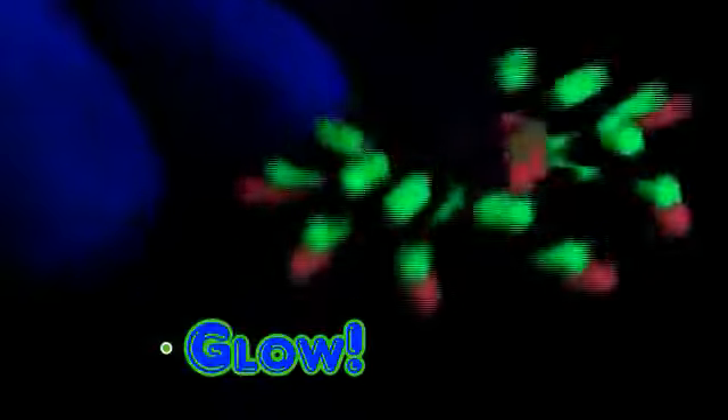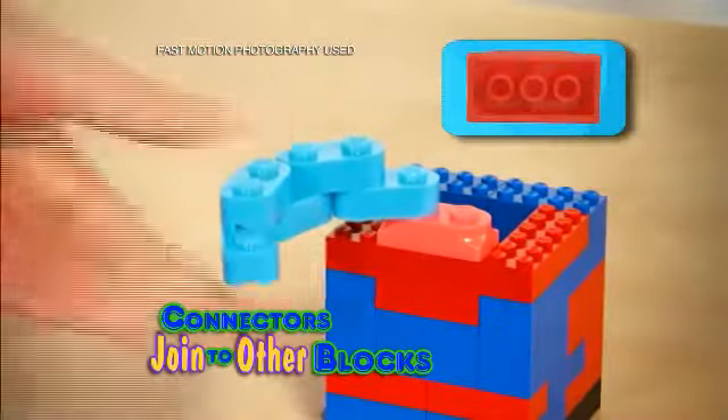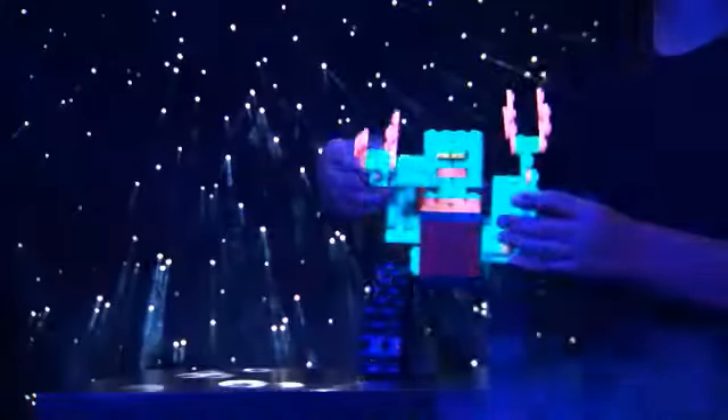Globies are the better blocks that bend, shape, curve, move, and glow! And check this out! Globies have special connectors too that join to your square blocks to make them new!